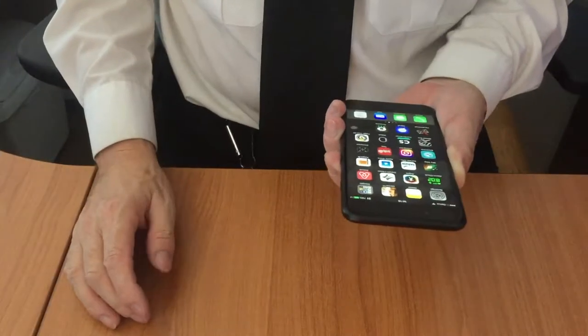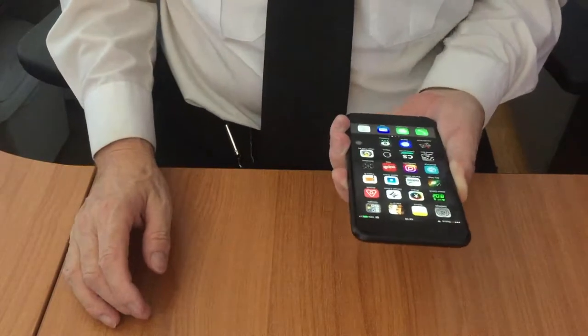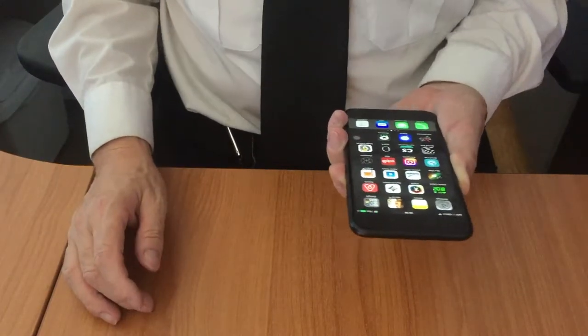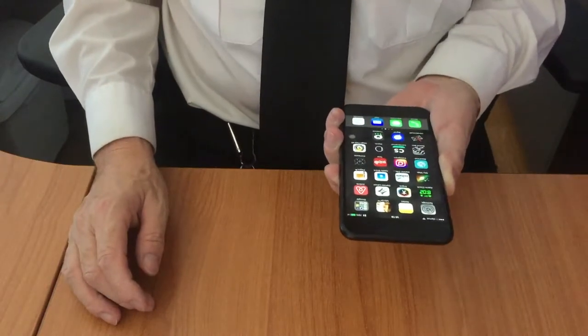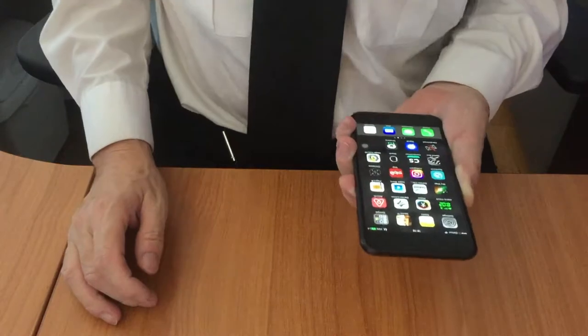Hi guys, as you know I'm always on the forefront of technology, and now I've found an application where you can generate your own business cards inside the telephone.